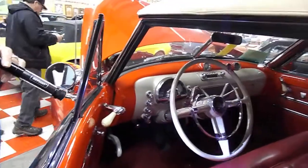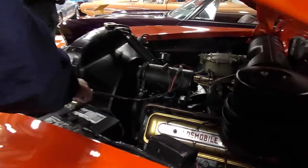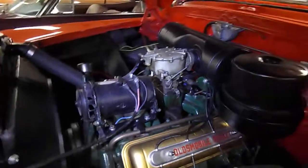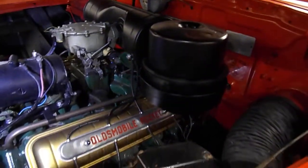Our hood expert has now maneuvered his way up front and the hood seems to be in the air. Look at that carburetor — air cleaner, all the original stuff.